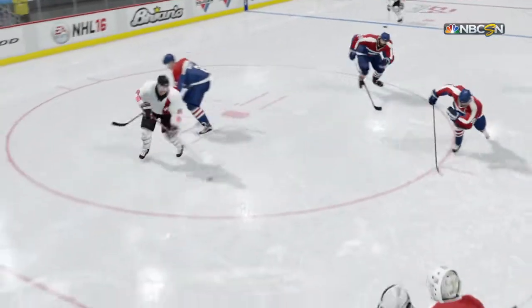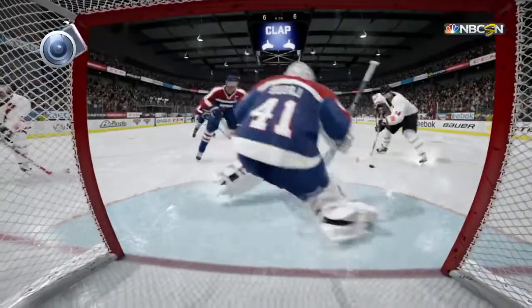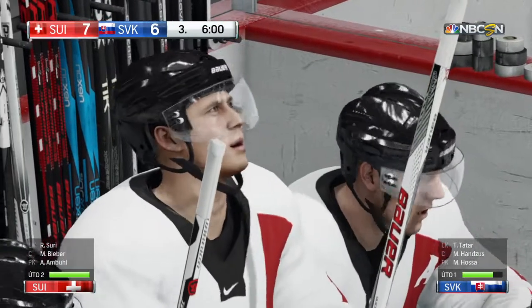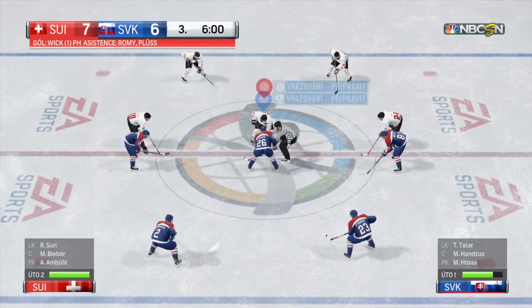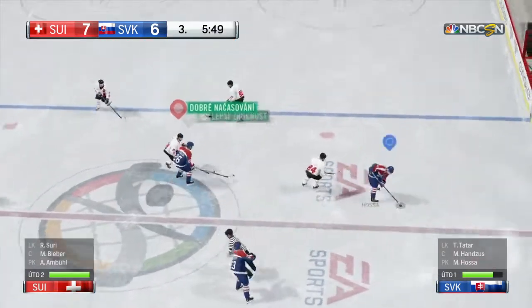When you talk to goaltenders, they say it's tough to pick up that puck on the backhand. The passer recognizes he's got to get the puck up in the air, but he displays sweet hands as it goes just over the stick and lands flat on the ice. The Swiss are ahead in this game by one, and the clock shows not much time to go in the third period.